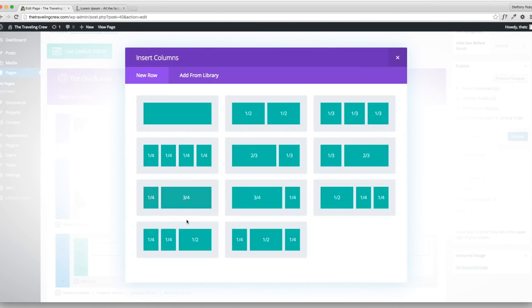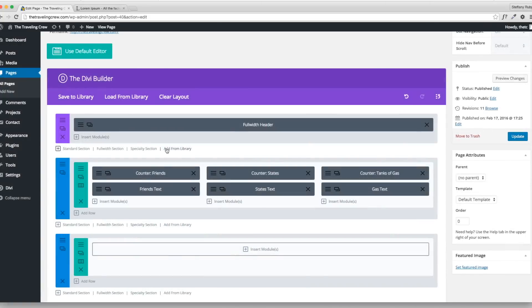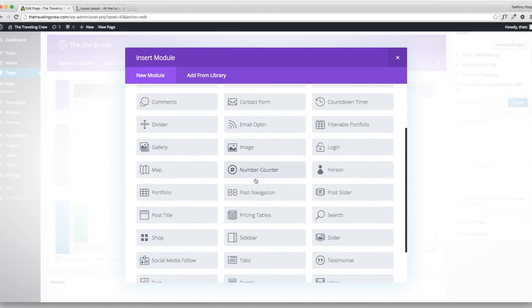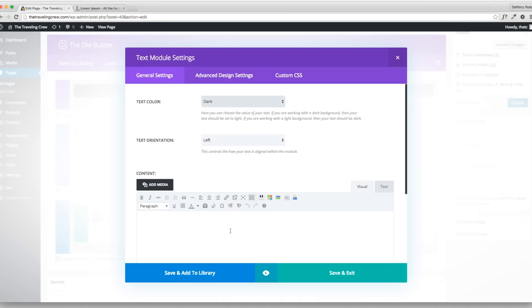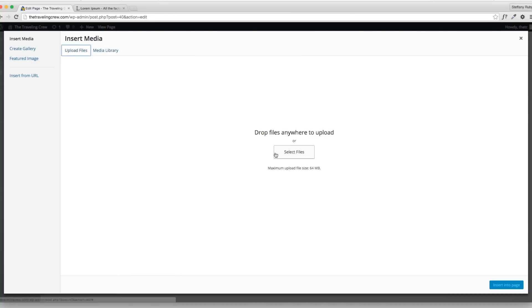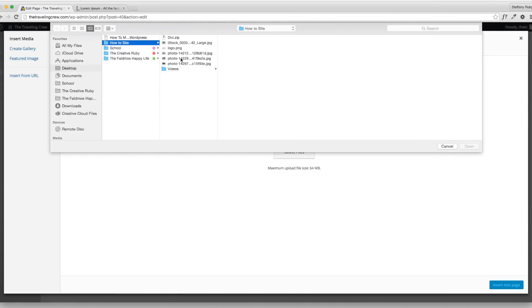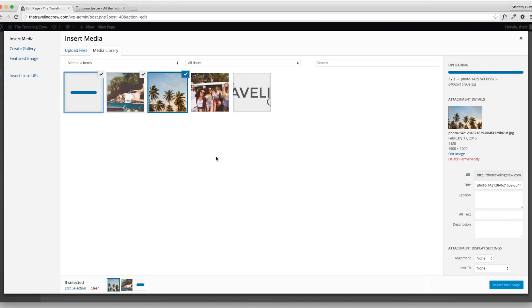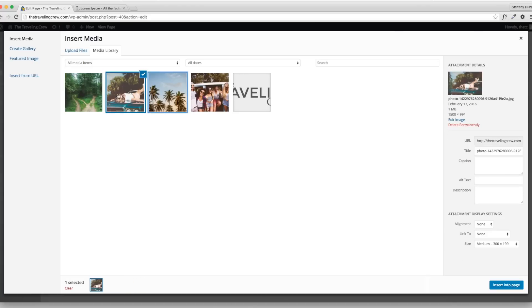I'm going to add another standard section, make it full width, then insert a module. I'll go to Text and then Add Media from the top, upload some images I already have, and select them. I think I'll use the image of this girl. You can change the sizing, but I'll show a better way — leave it at medium for now and insert it into the page. To change to custom sizing, click the pencil after selecting the image and go to Custom Size — I'll use 500 pixels.